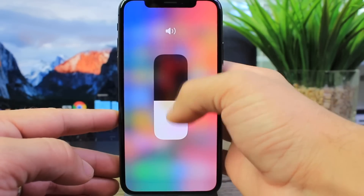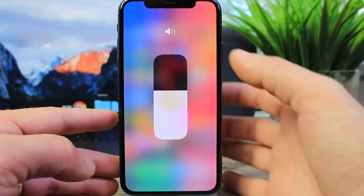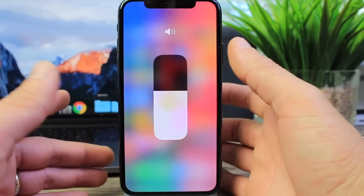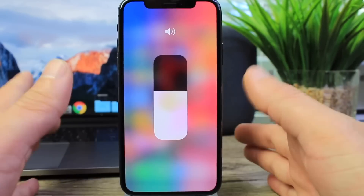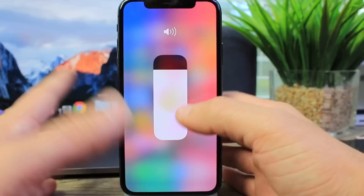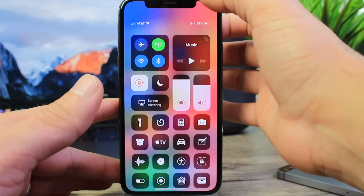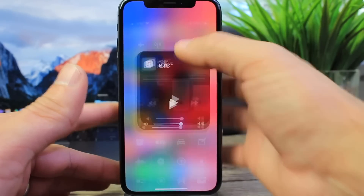Now things are working properly — you can see the animation moving along and the volume actually changes with the control. Before, on iPads and some iPhones, it would freeze and the volume wouldn't work at all. But you can see here that it's now been fixed, so it looks like Apple has been working on fixes.